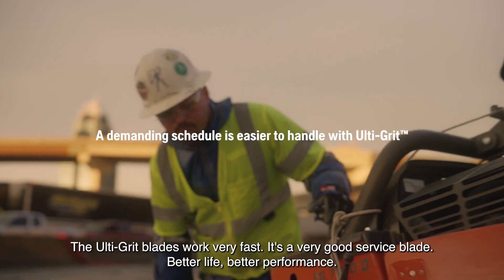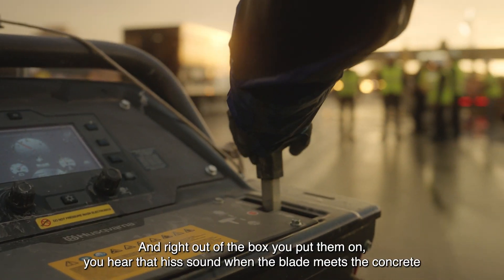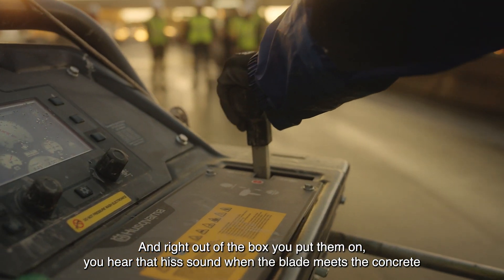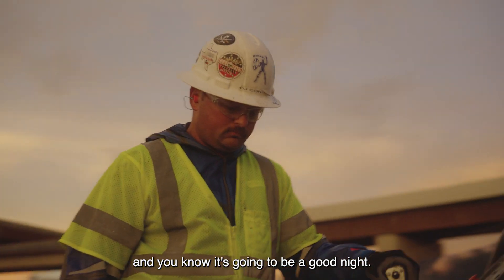The UltiGrid blades work very fast. It's a very good service blade — better life, better performance. Right out of the box you put them on, you hear that hiss sound when the blade meets the concrete, and you know it's going to be a good night.